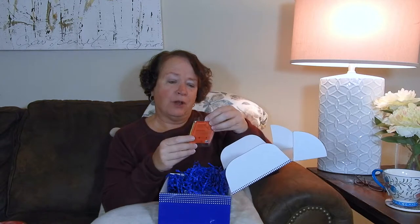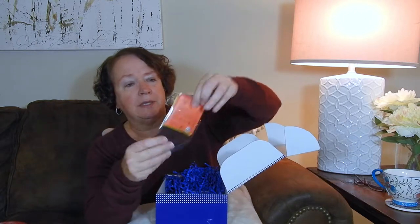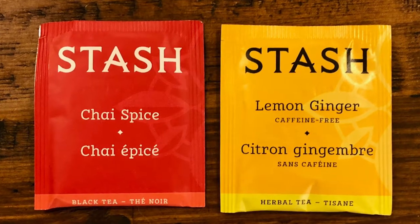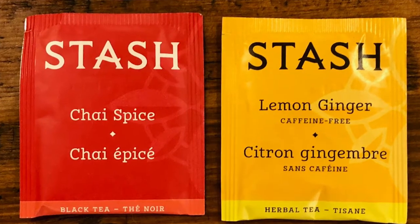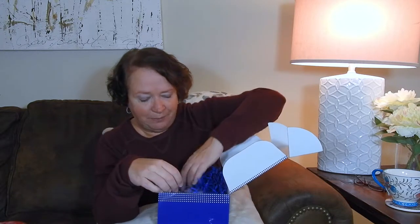Then we have some tea. I'm not a big tea drinker, but maybe I'll give this a try. One is caffeine free, which is nice for the evenings — a lot of times I'll read at night. The other one is lemon ginger, and we also have chai spice black tea. I'm not a big tea drinker, but when I was younger my mom drank a lot of tea. We would have peppermint tea at night, and that's always a nice memory.